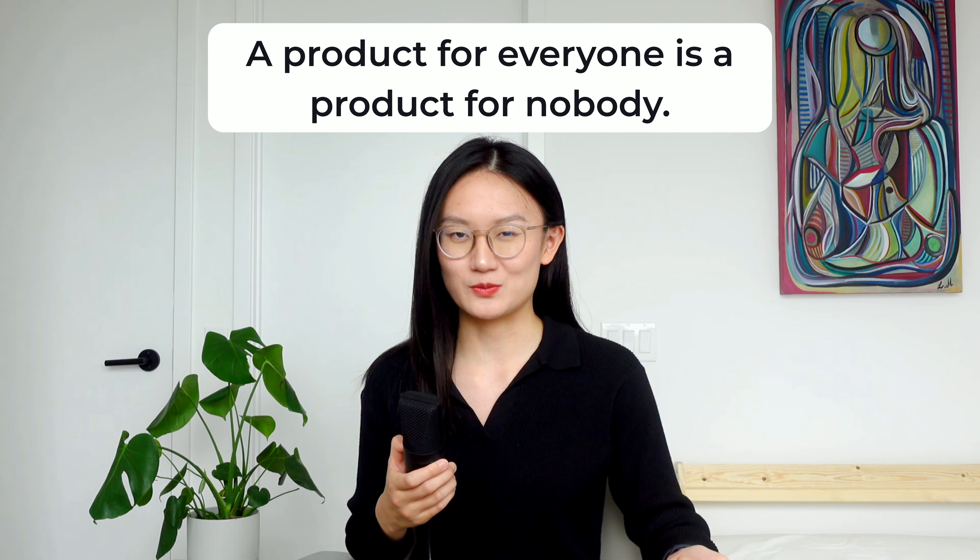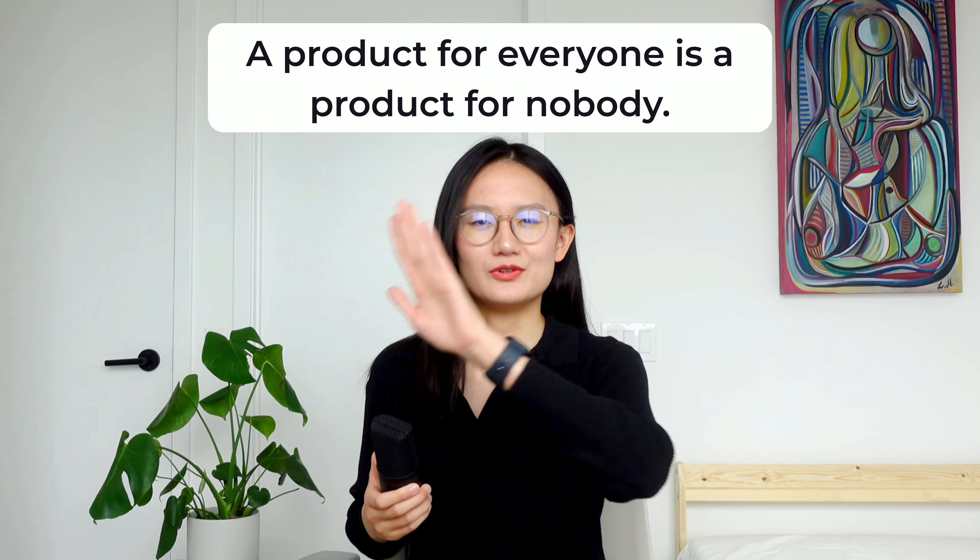A product that's designed for everyone is a product that's designed for nobody.